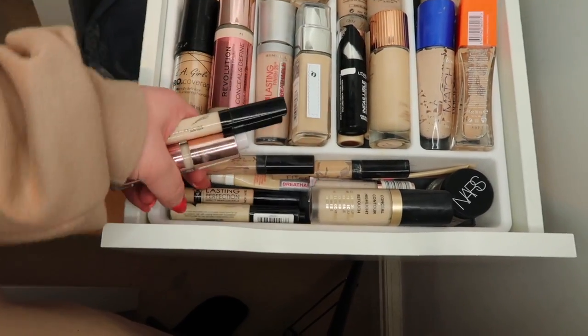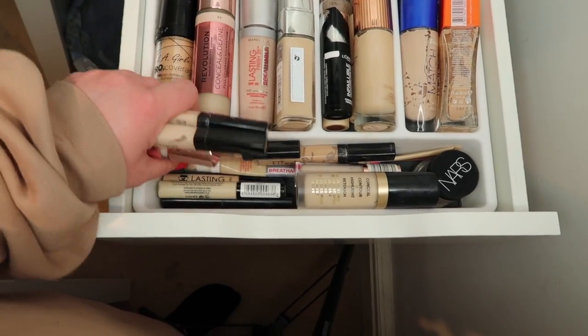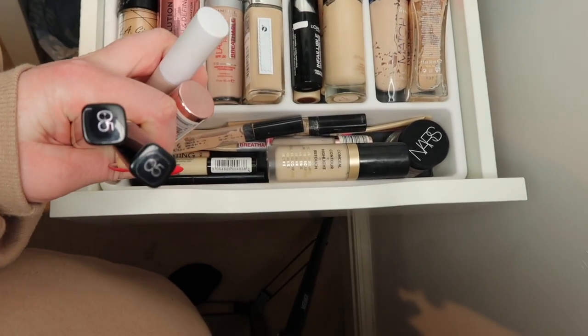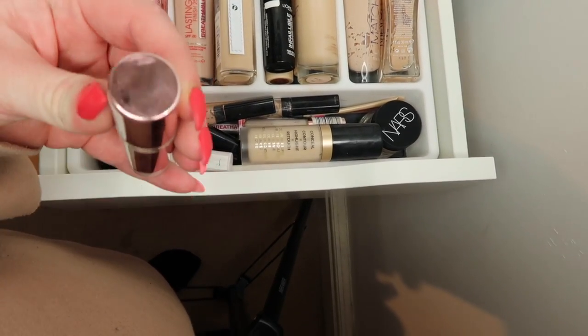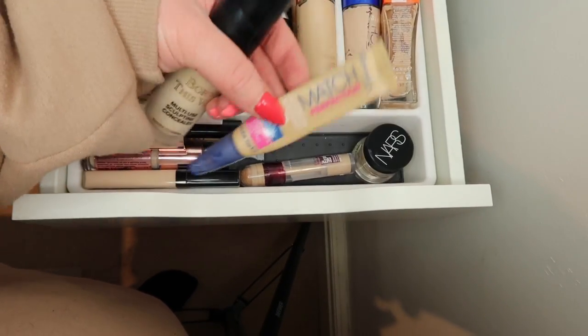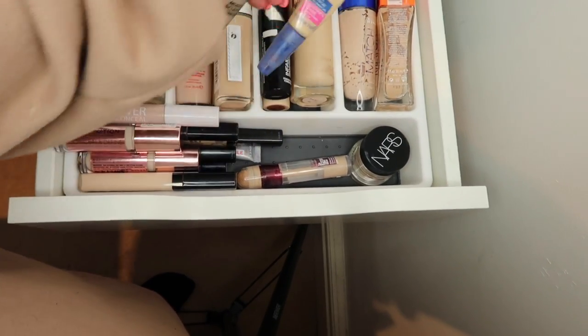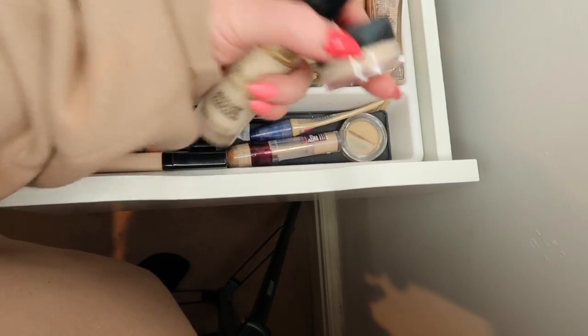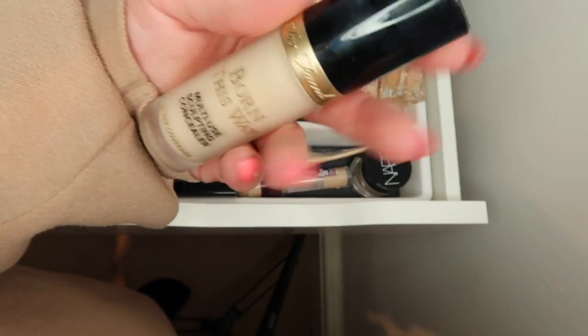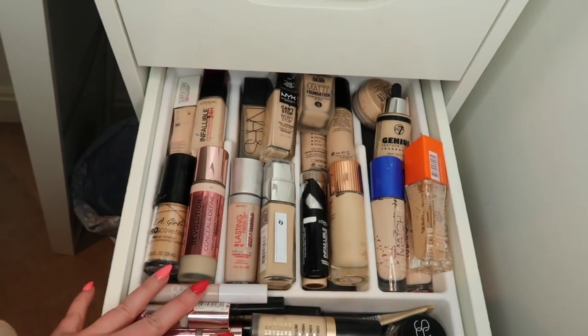Concealer-wise I have Cover and Conceal from MUA, Lasting Perfection in yellow and a normal shade, loads of Maybellines because I live for them - I'm shade five. I have Makeup Revolution Conceal and Define, Instant Age Rewind from Maybelline, Rimmel Match Perfection, a Sheer Cover one, NYX Soft Matte Complete Concealer, and the Too Faced Born This Way concealer.